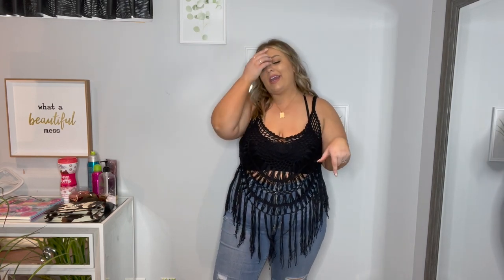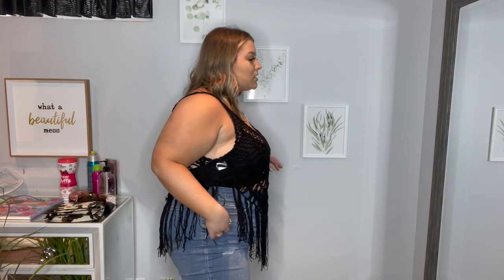I totally forgot to put this swimsuit cover-up on when I had swimsuits on, but here it is — I just have a black sportswear set on underneath. I feel like this is still a summer look — wear a fedora hat and you look like you're going to a concert. This is going to be so cute over swimsuits. It's a perfect length — not like a dress, just gives you that little bit of something extra, especially with a solid-color swimsuit.